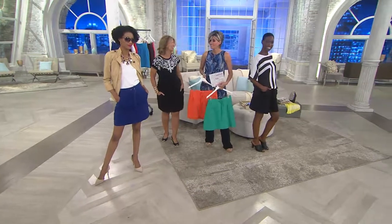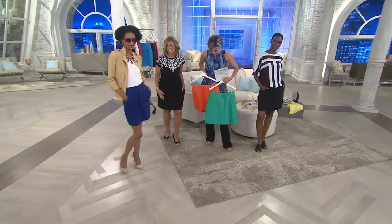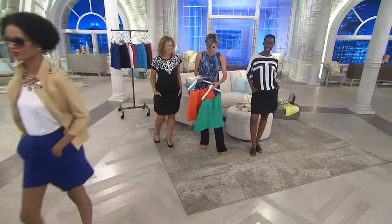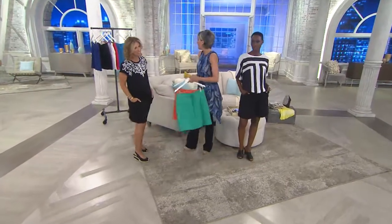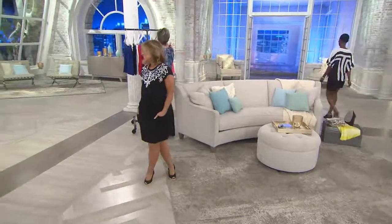Yes, totally — very chic, spiced-up Athletica. Navy, black, orange, spearmint, chocolate brown, optic white, red, that beautiful island blue, and spicy coral.